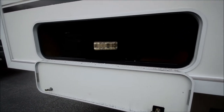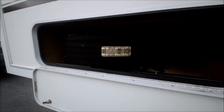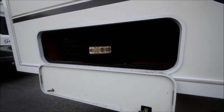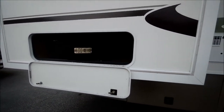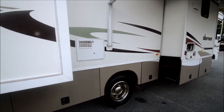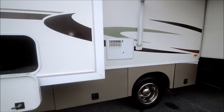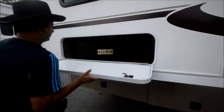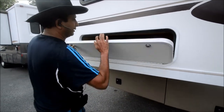A spare tire is unheard of on a lot of newer motorhomes nowadays. By the way, we will have new batteries put in — the coach battery is a little weak. We're going to have brand new marine batteries installed in this coach prior to delivery. So we've got a little bit of storage on the side right here.